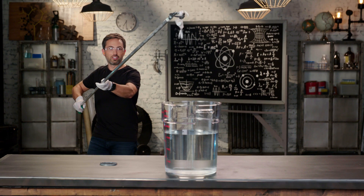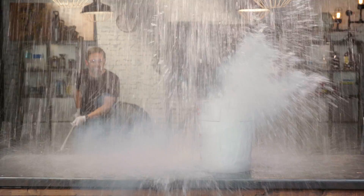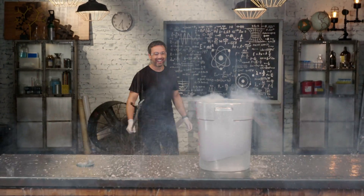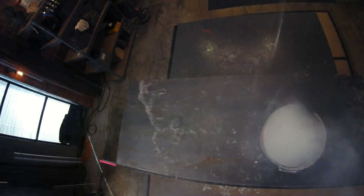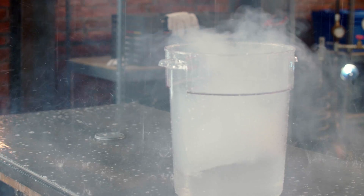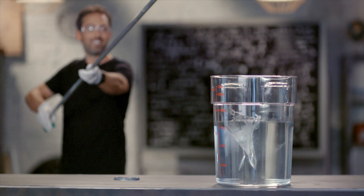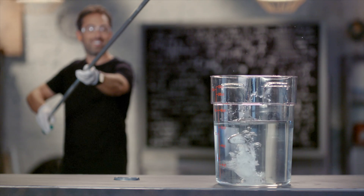Three, two, one. [Explosion] I did not expect it to do that. That is awesome. I've seen this demo before, but never with such a huge explosion.